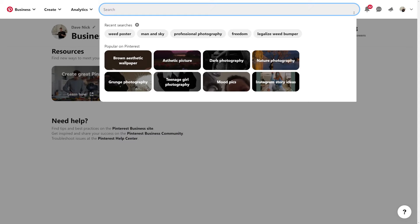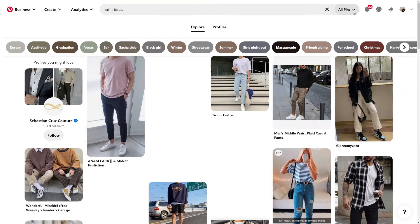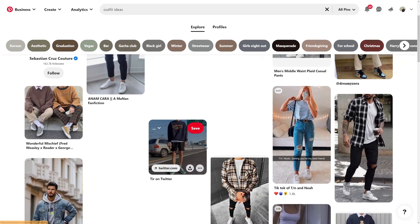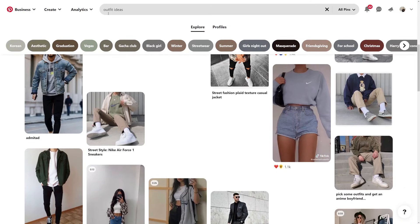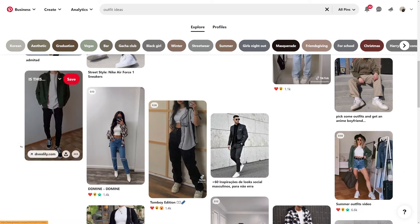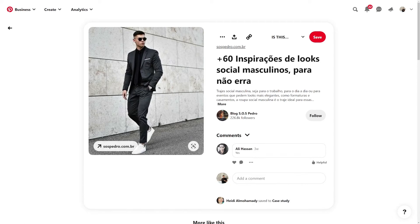If you go to the search bar, you can search for absolutely anything. Let's say I search for outfit ideas — we get all these different outfit ideas. Maybe I want to go to a club tonight and I have no idea what to put on, so I'll type in 'club outfit ideas for men.' I can find some ideas and click to open them up. If I click on the image, that takes me to the official website where I can actually purchase it. But that's not what we will be doing — we will not be promoting clothes. What we will be doing is linking people from Pinterest to other people's websites.